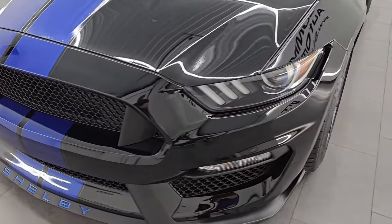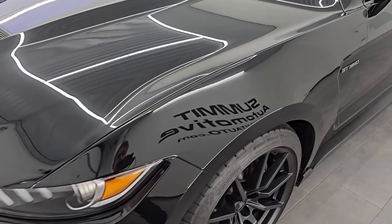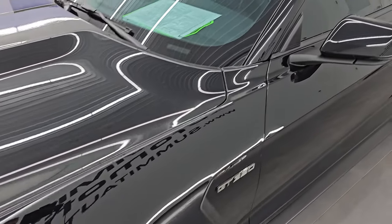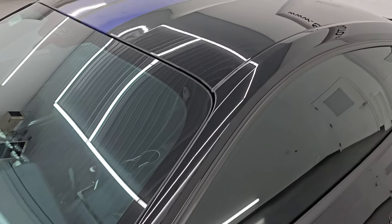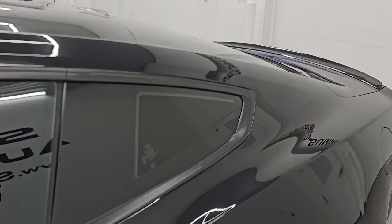Probably one of the sharpest Mustangs we have on our lot right now. I'm going to go all the way around in this video, inside, start it up, take a look under the hood, show you all the options, and give you the most accurate representation that I can of the vehicle.